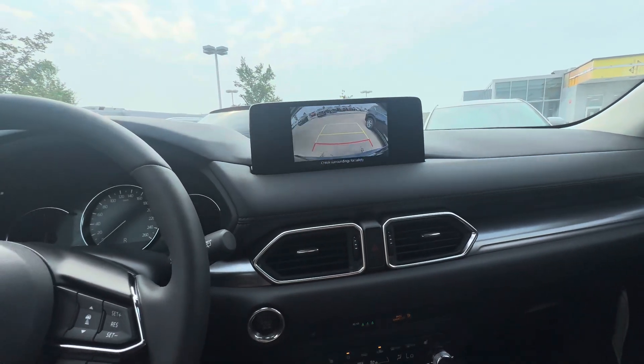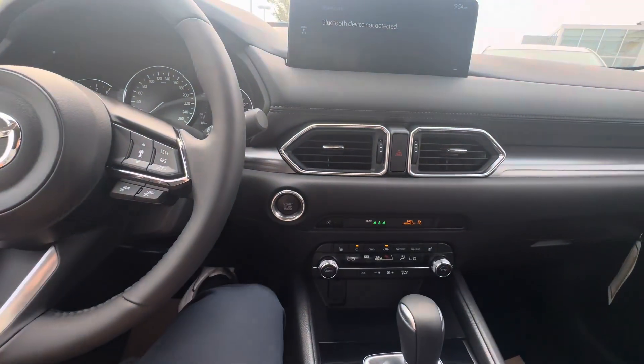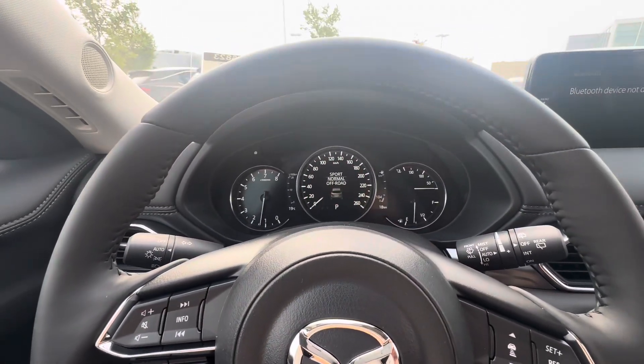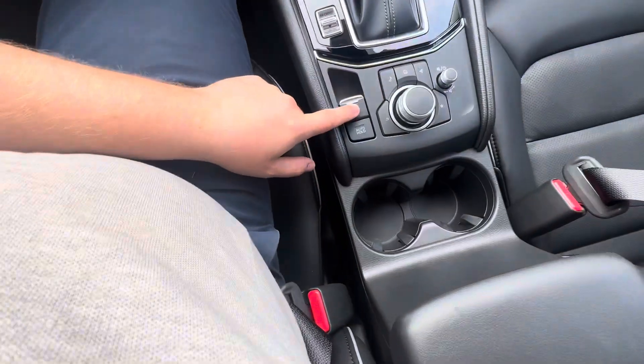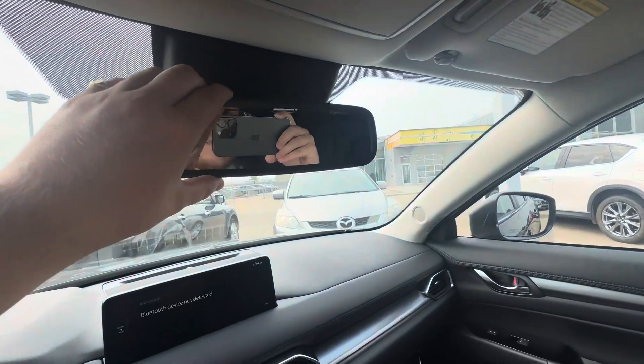Apple CarPlay and Android Auto are included. I'll show you what that backup camera looks like — right there. Dual-zone automatic climate controls down here, and different drive modes — you can drive it in Sport, Normal, or Off-Road. You also have an automatic parking brake, auto hold, and all the controls for your screen up here.